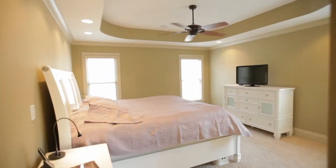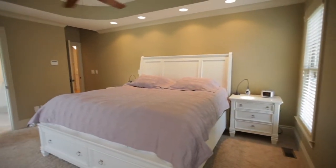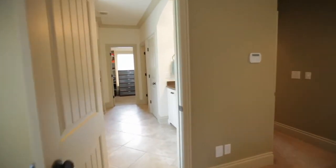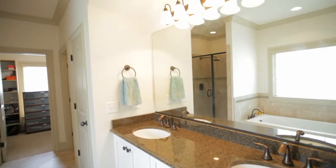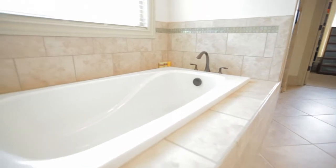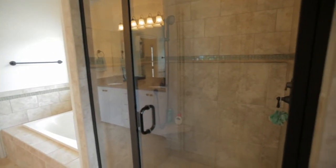To the right of the entry is the main level master suite. The suite boasts a custom recessed lighting tray ceiling, multiple windows, and a fantastic master bath with dual granite vanity, large soaking tub, ceramic tiled walk-in shower, and a very spacious walk-in closet.